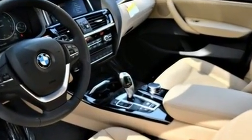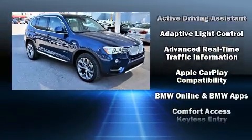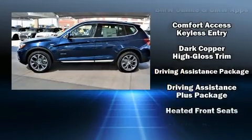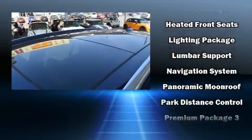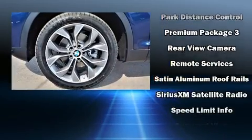BMW ensures the safety and security of its passengers with equipment such as head curtain airbags, front side impact airbags, traction control, brake assist, anti-whiplash front head restraint, a panic alarm, an emergency communication system, and four-wheel disc brakes with ABS.